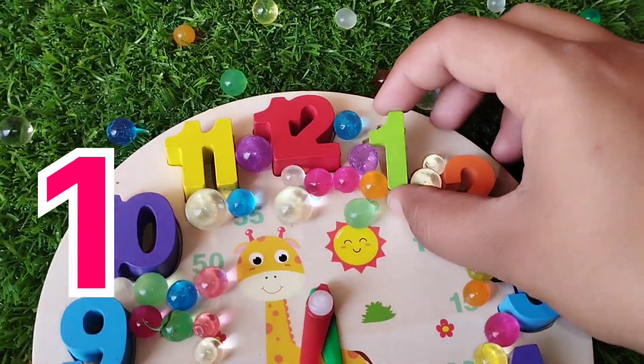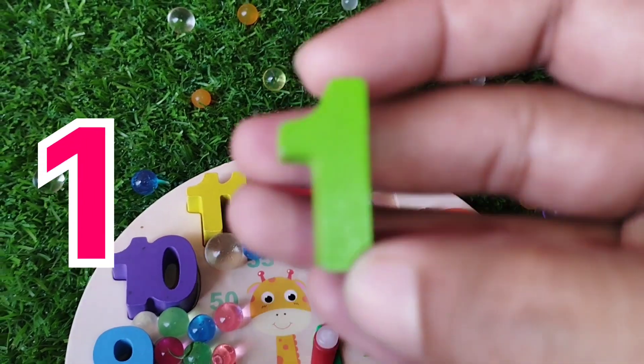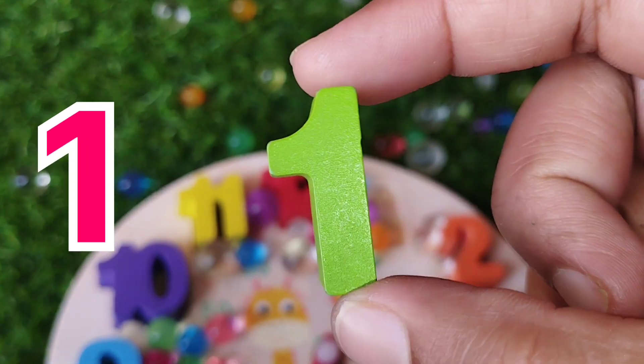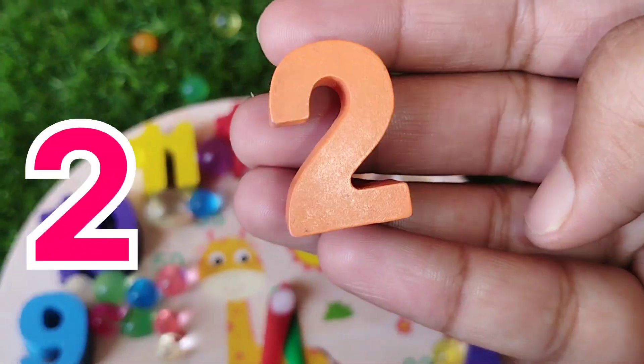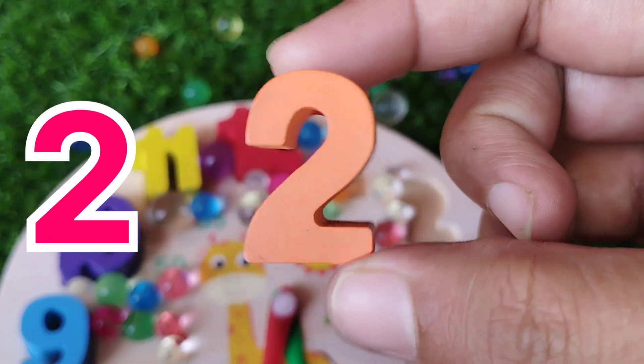The first number is number 1. This is number 1. Number 1 is Articolor. The next number is number 2. Number 2 is Orange.